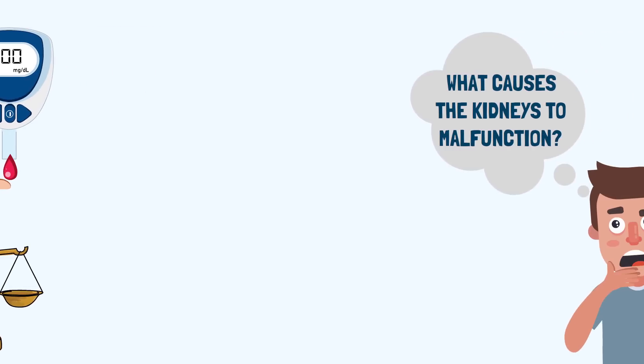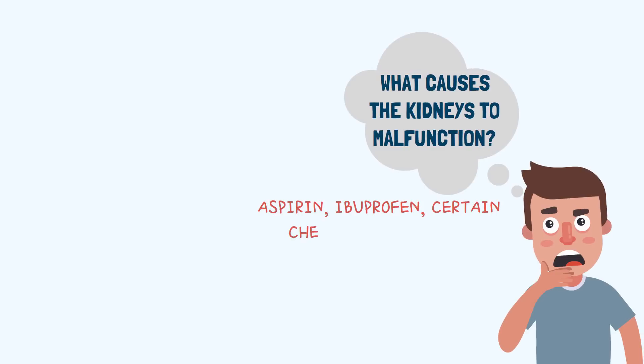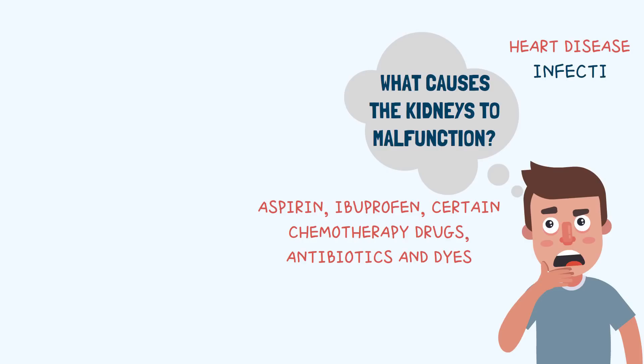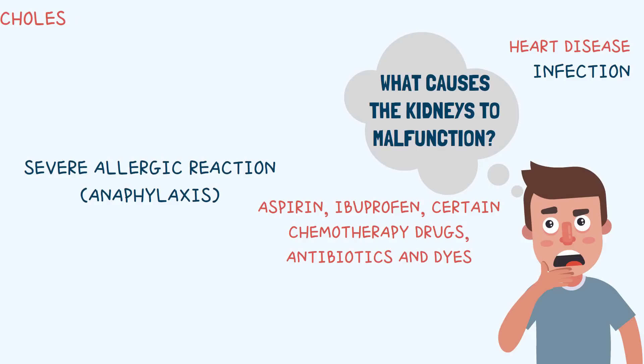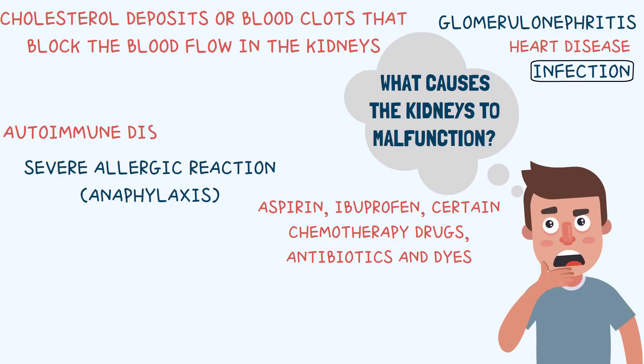Other reasons include kidney damage due to prolonged use of medications such as aspirin, ibuprofen, and certain chemotherapy drugs and antibiotics. Chronic kidney infections and severe allergic reactions can also lead to kidney failure. Cholesterol deposits or blood clots that block blood flow in the kidney can also lead to acute damage. Glomerulonephritis, which is basically the inflammation of the tiny filters in the kidney, also leads to kidney problems.